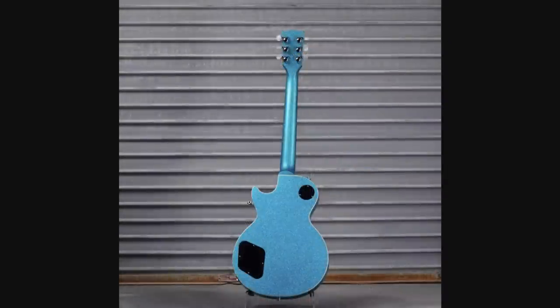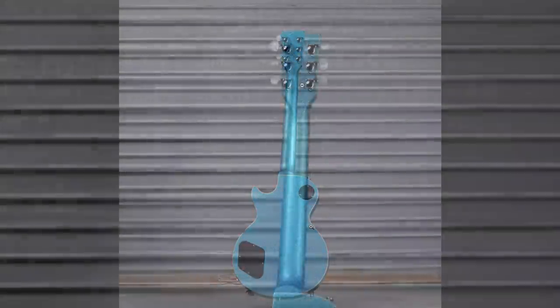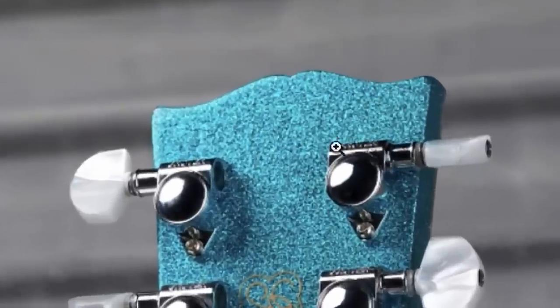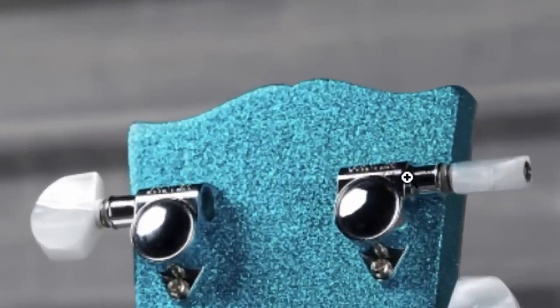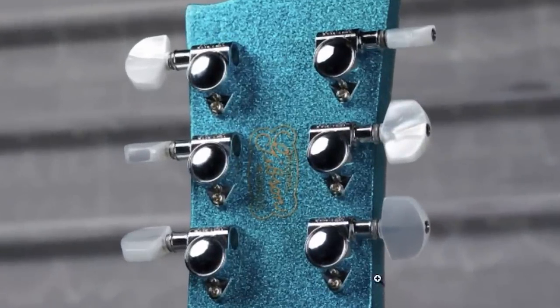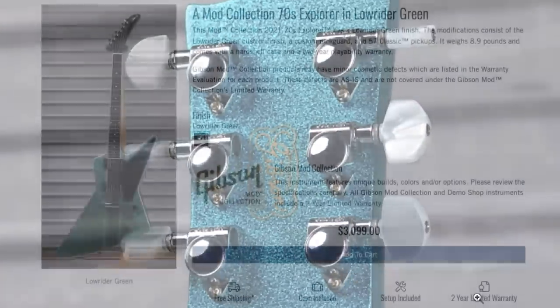It's hard to tell, but that looks like it might be the Gibson Modified decal right there — yes, indeed it is, but good luck reading that serial number. That's a metal flake finish. And it's really strange to see Schaller style tips on Grover tuners.